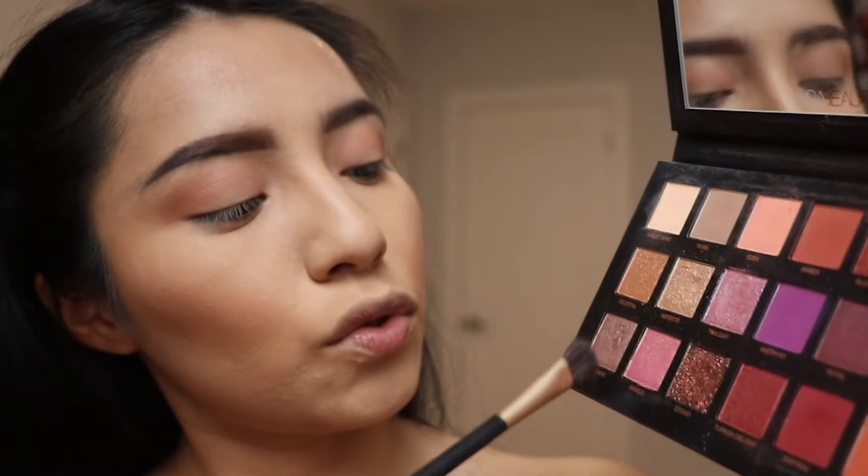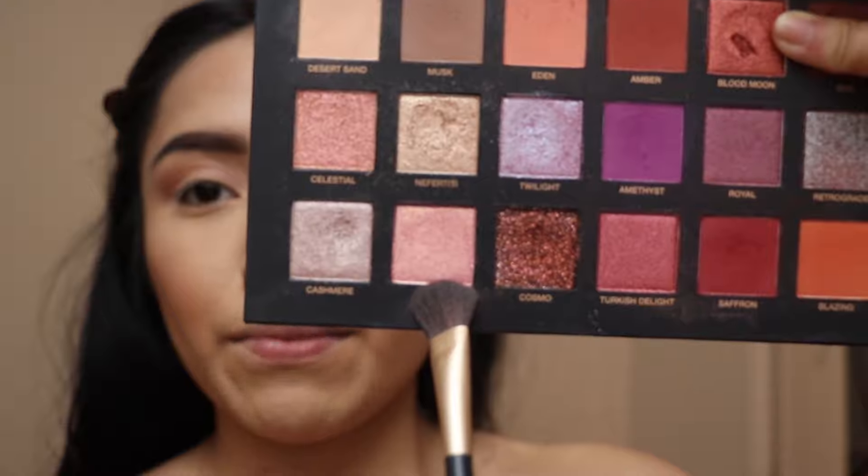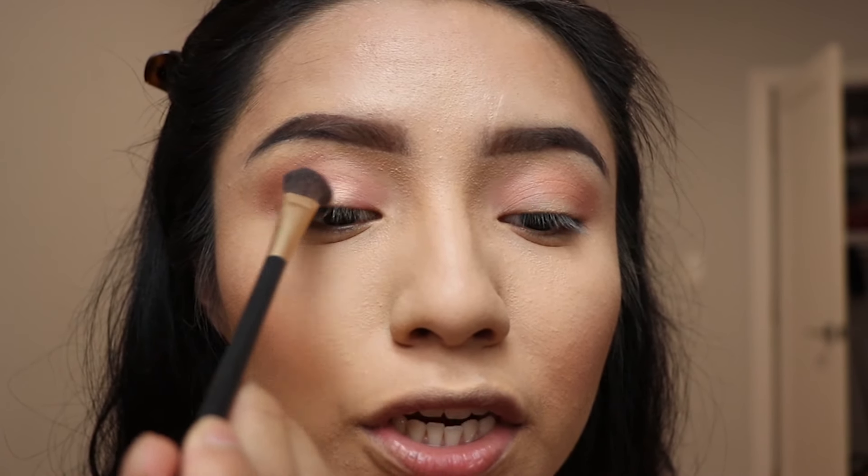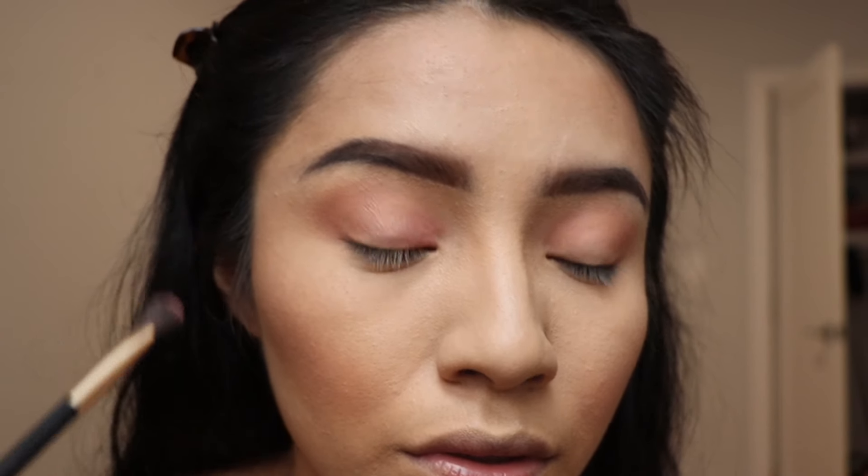We're gonna go ahead and use Angelic because I haven't used this yet, and I'm using a different clean brush for this. You always want to start in the inner corner and then work your way through. Oh wow, this is cute!